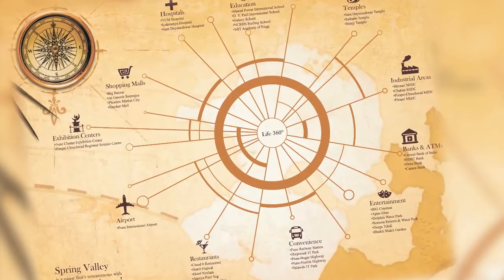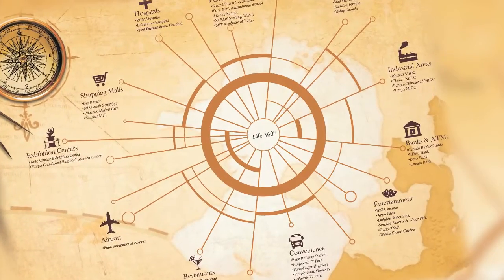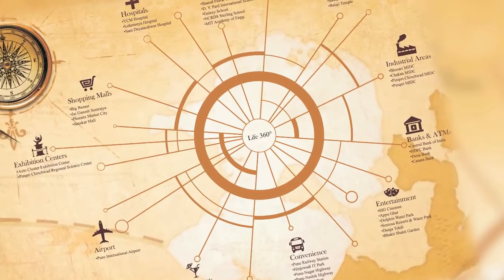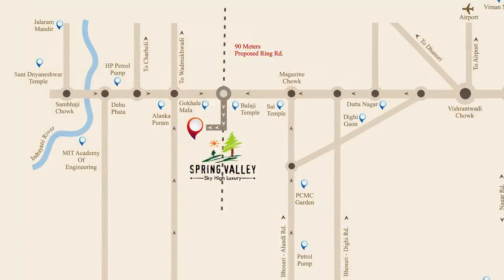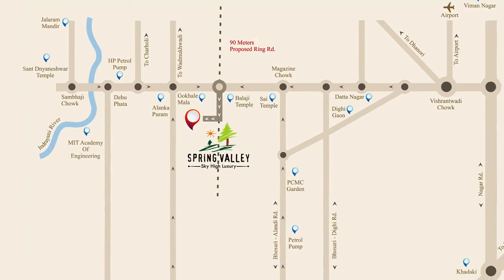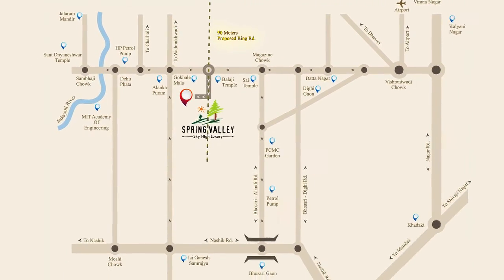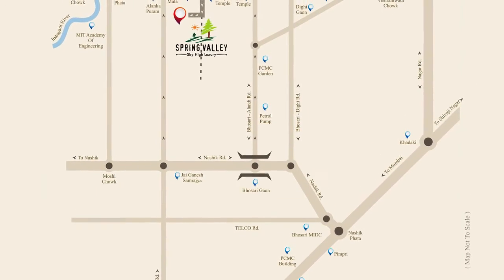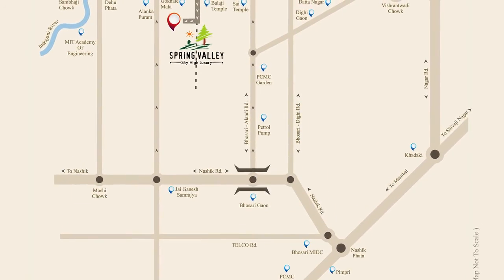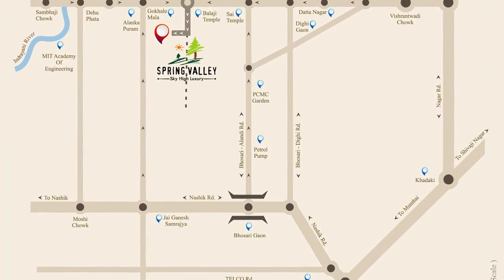Nature blessed surroundings, reserved forest land inside and pristine environment coupled with all modern conveniences. The under construction 90 meter ring road offers even much faster connectivity to all locations of Pune. And the adjoining proposed commercial district will make Spring Valley a hot destination in the near future.